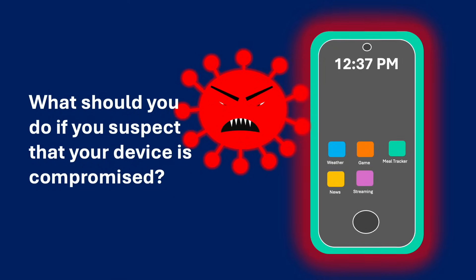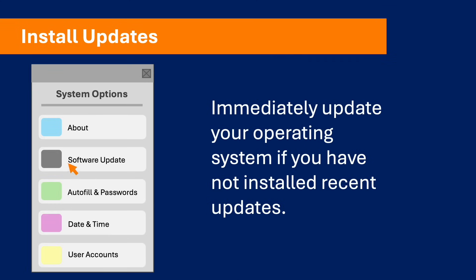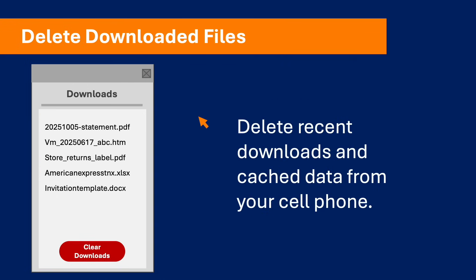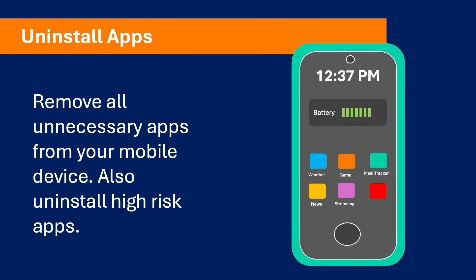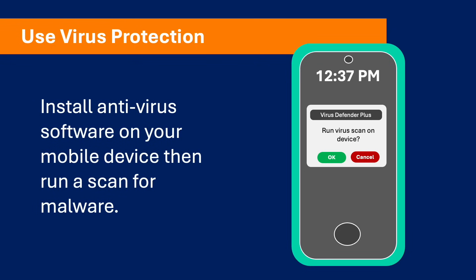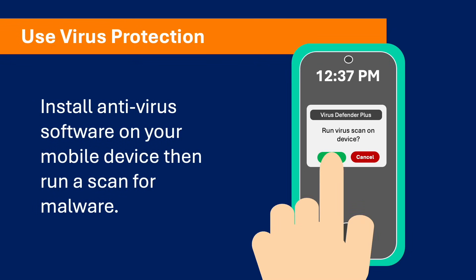First, install updates. Immediately update your operating system if you have not installed recent updates. Second, delete downloaded files. Delete recent downloads and cache data from your mobile phone. If you don't know how to do this, search online for instructions for deleting cache on your mobile device. Third, uninstall apps. Remove all unnecessary apps from your mobile device, and also uninstall higher risk apps. And fourth, use virus protection. Install anti-virus software on your mobile device, then run a scan for malware.